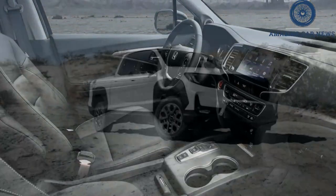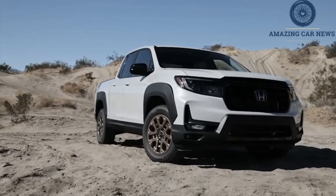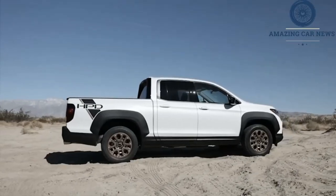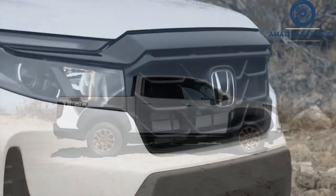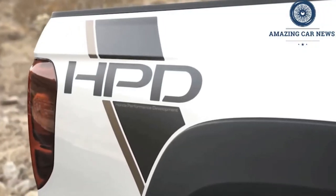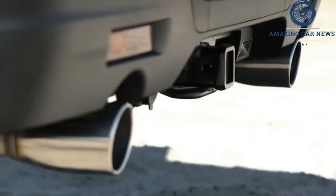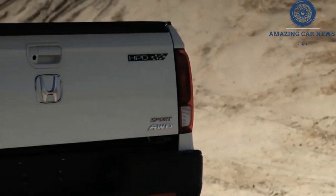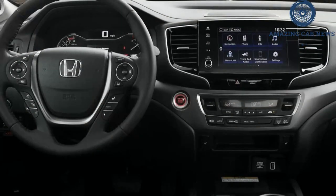Fuel economy numbers for 2022 should be similar to the 2021 model, which is rated 18/24 MPG city/highway. The 2022 Ridgeline earned a 5-star overall safety rating from the NHTSA, a score that includes 5 stars in the front and side crash tests and 4 stars in the rollover test. The IIHS gave the 2021 Ridgeline good scores in all crash categories except the passenger-side small overlap front test, in which it got an acceptable rating.